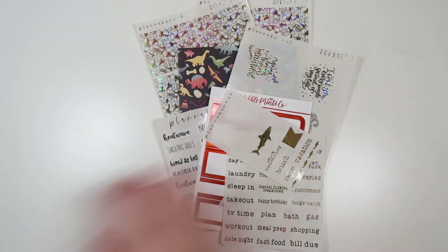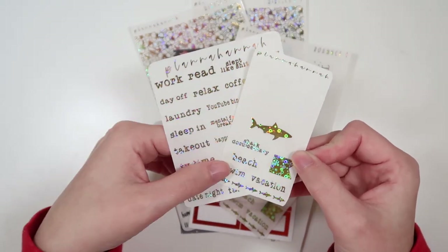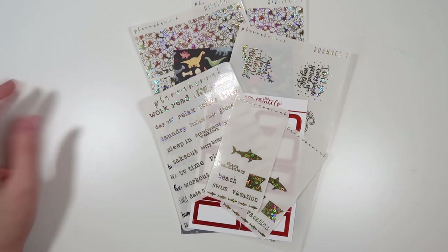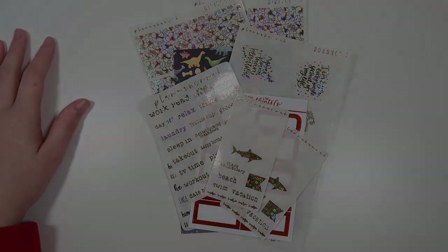That is the May font and foil of the month, and I am literally so excited about these — I cannot wait to see what you guys think. If you like this video, give it a thumbs up; if you don't, give it a thumbs down — either way you're helping out my channel. Comment down below, subscribe if you have not already, and I'll see you in the next one. Bye, guys!